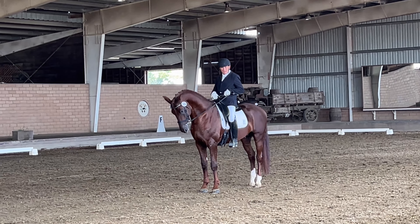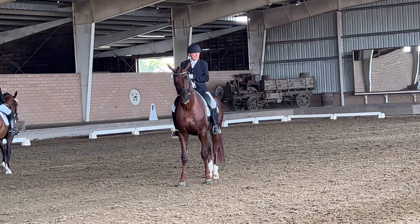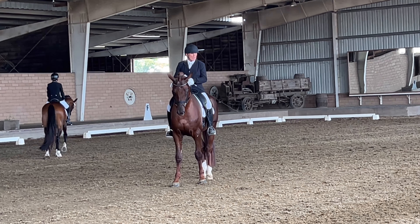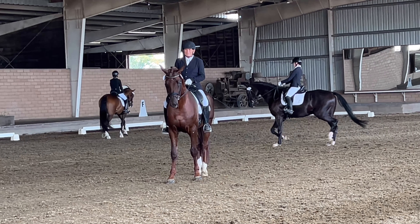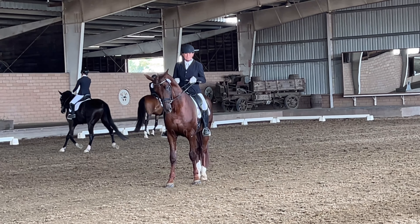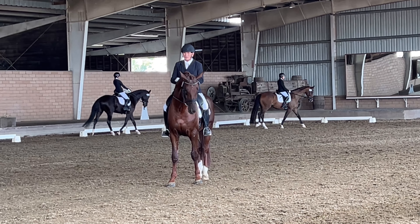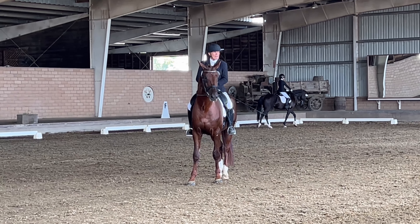And then he starts to canter and he has so much balance and power and uphill tendency. And you really have to remind each other every other corner — it's a four-year-old. We're watching a four-year-old. If you see this horse going and you're saying it's six or seven, you'd believe it. And he's got so much natural ability to show himself. Be proud of him.